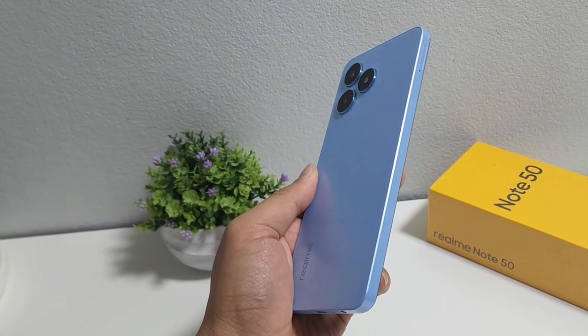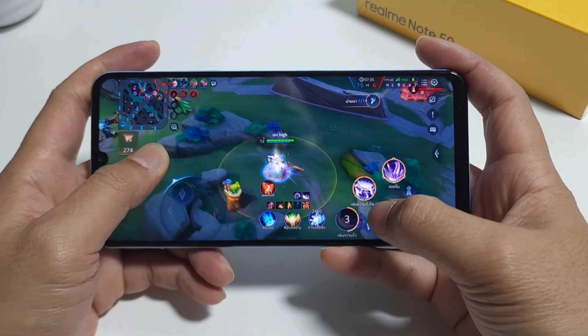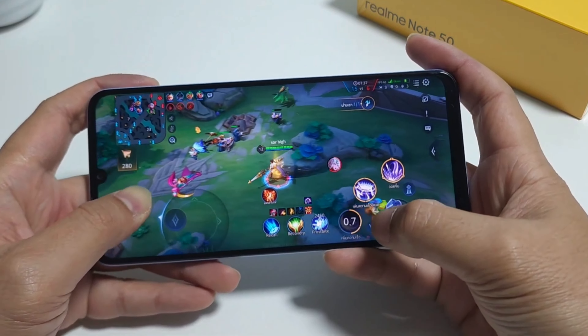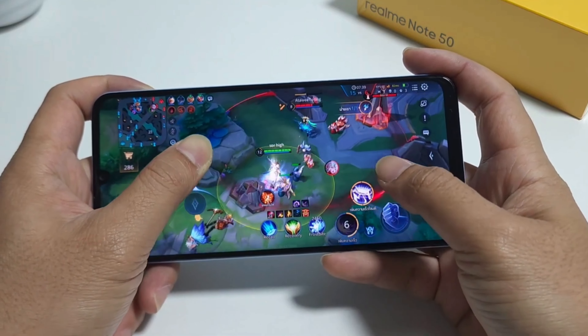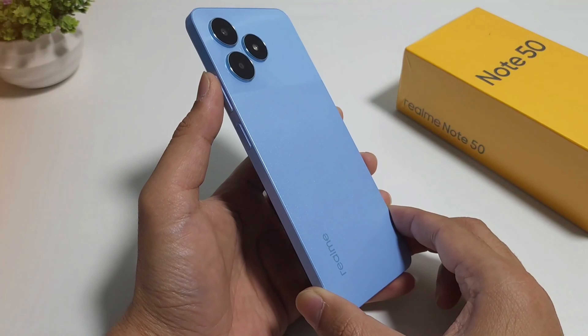This phone packs a 4000 mAh battery, which should handle a few hours of ROV without crying for a charge. For longer gaming sessions, maybe keep a portable charger handy or switch on battery saving mode.